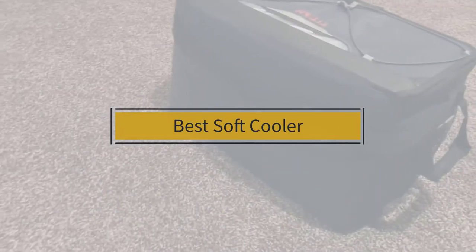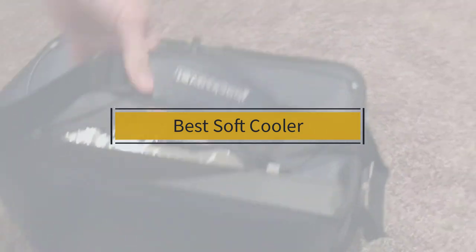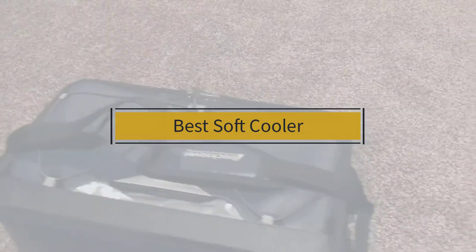If you are looking for the best soft cooler, here is a collection you have got to see. At any time you can click the circle for more info and real-time deals.